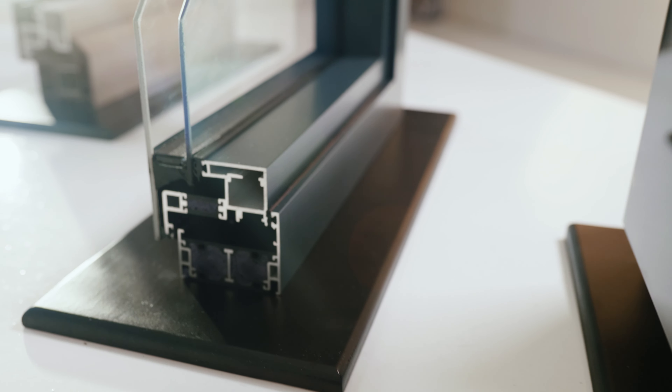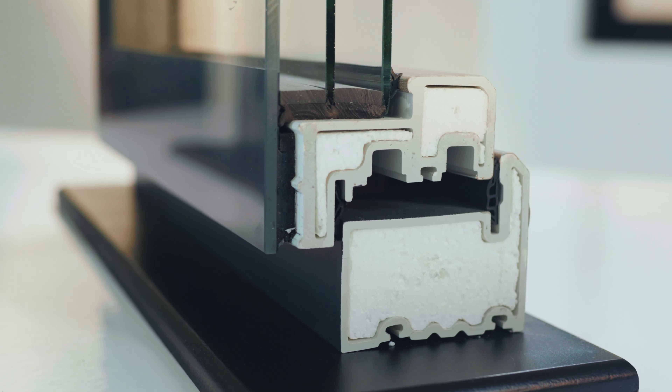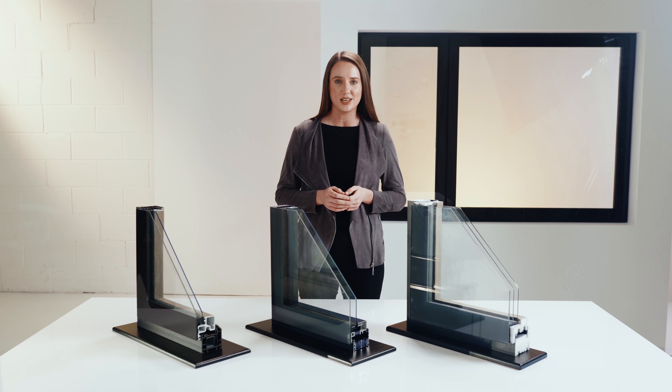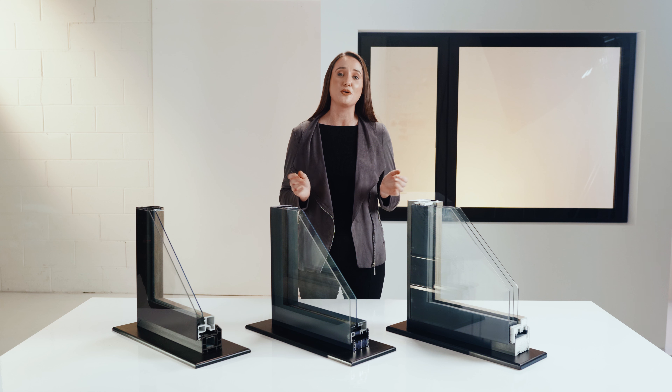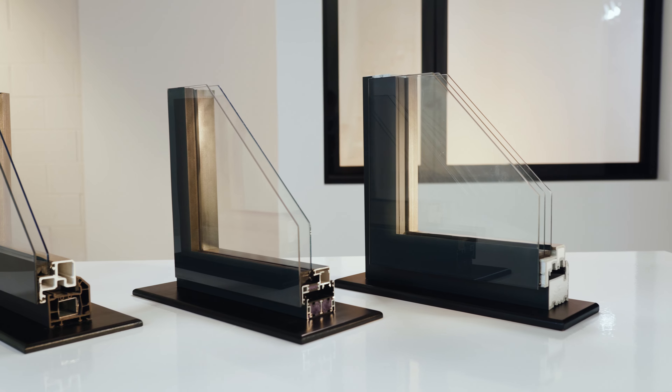Every pane of glass is toughened and kite marked, and when you add this to Lumi's robust security features and excellent U-values, Lumi won't just transform your home's appearance. It's also brilliant at keeping heat in and your family safe.